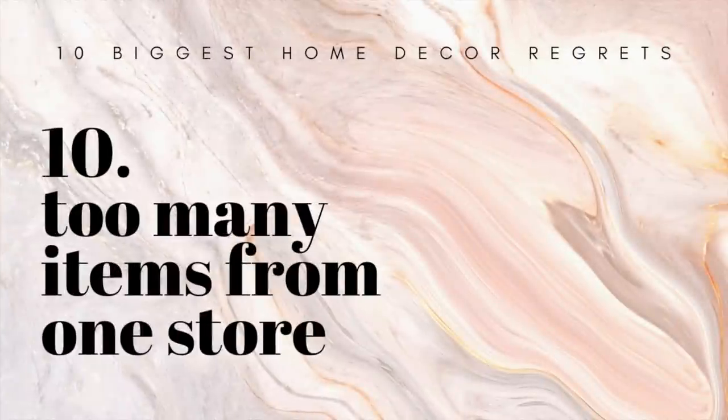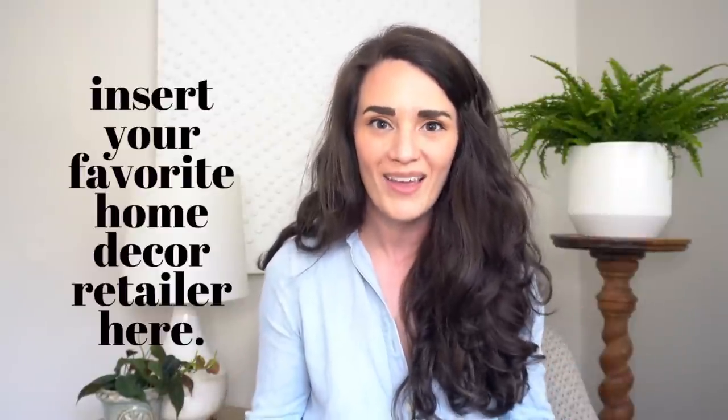Last but not least, I'm super guilty of this one: buying too many things from one store. We've all been there — falling in love with the catalog, falling in love with the showroom. It starts with one piece, and then you add more and more, and every time you think home decor, you go to that one website, that one store. Each retailer has its own aesthetic, and even if it matches your design style, if your design style becomes the design style of one store or one catalog, it can often leave your space a little bit flat. I'd really encourage you to pursue a lot of different things and find the things that are uniquely you.